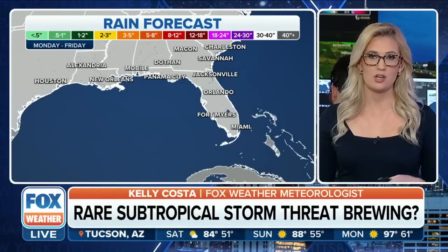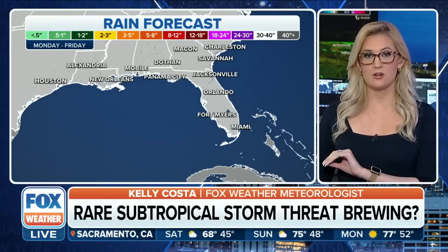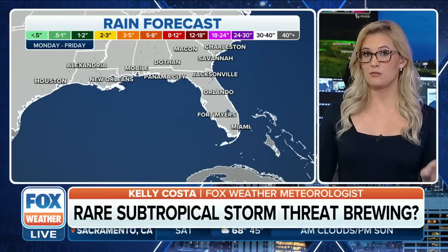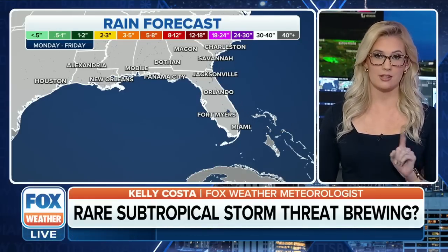The Fox Forecast Center is tracking the potential for a rare subtropical storm that could form as we head into next week. If this does form and gets named, this would be the first time ever we've had a tropical system form in the Gulf in the month of April. We have had some tropical systems in April in the past, but they were not in the Gulf.